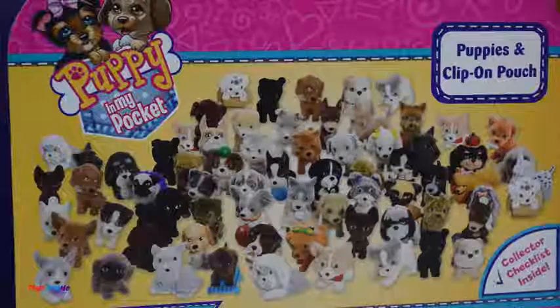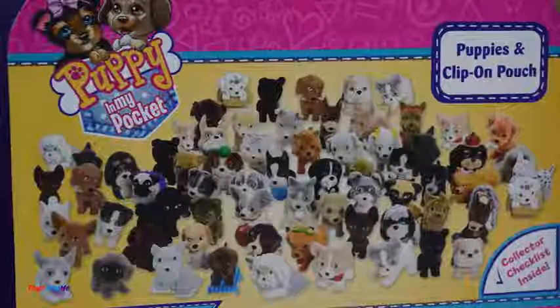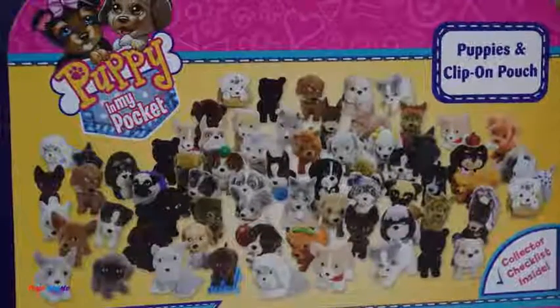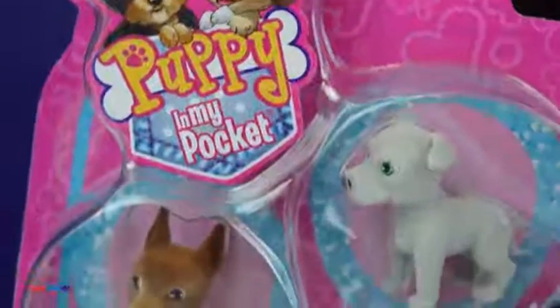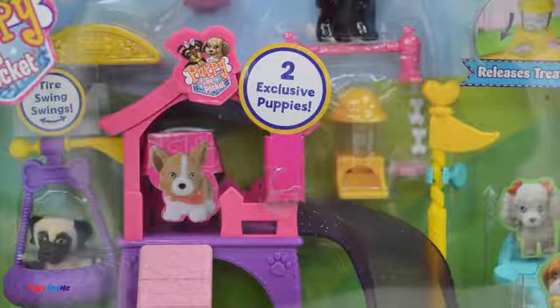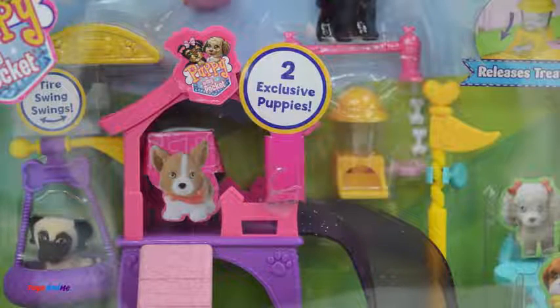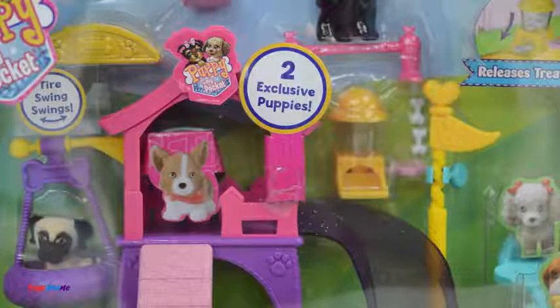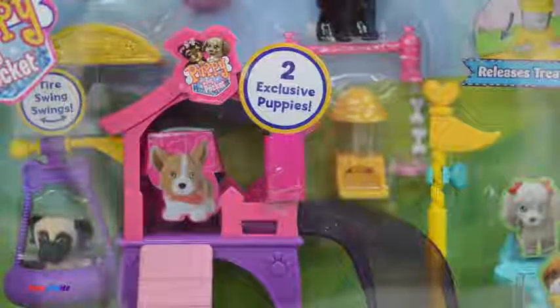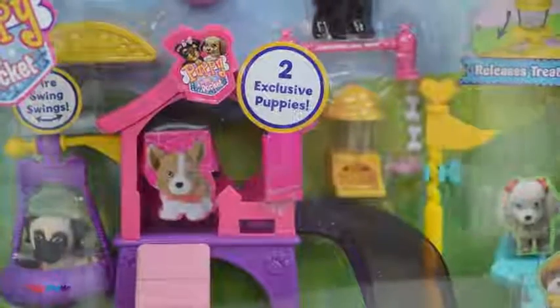There are over 100 puppies to collect but I've only got three in my collection — but not anymore, now I've got all these! This is a puppies clip-on pouch and you can carry your puppies around in it. This is for ages four plus and it's a puppy play park — there's a swing, a slide, a seesaw, an area where you can drink and have snacks, and where you can climb and jump.